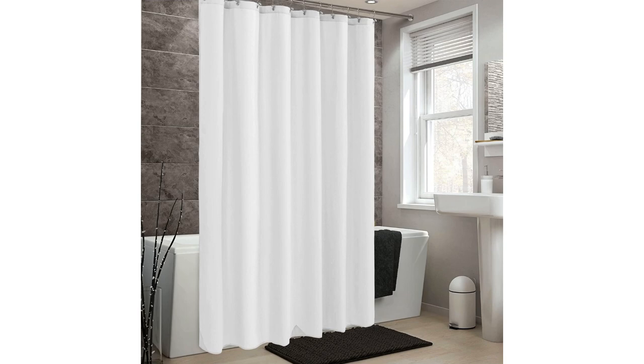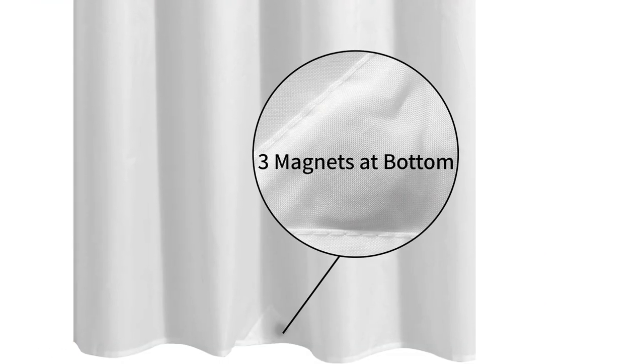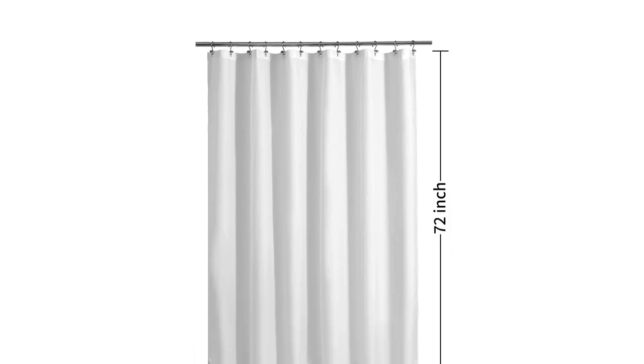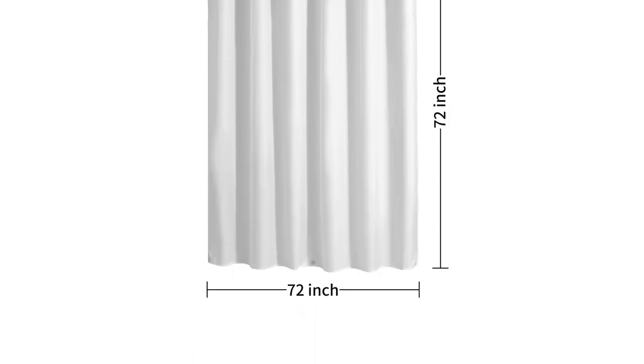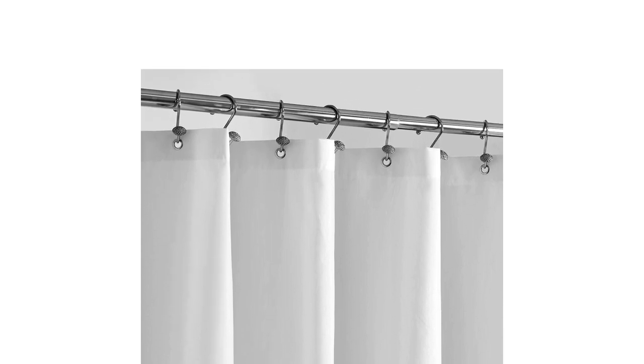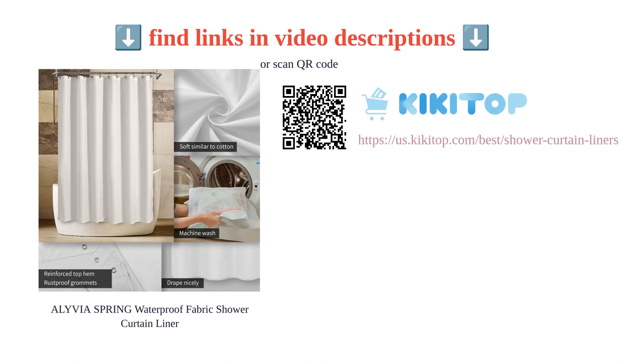It dries quickly and is machine washable, making it easy to clean and maintain. The curtain comes in a standard size of 72 by 72 inches, which fits most shower or bathtub perfectly. With its soft feel, light weight, and various color options, this shower curtain liner offers great value for money. Overall, it is a reliable and stylish choice for any bathroom.